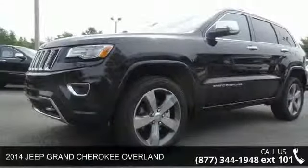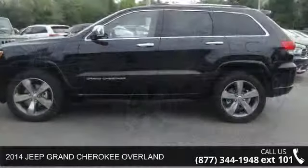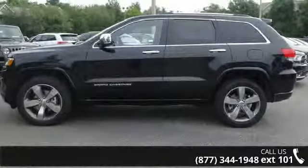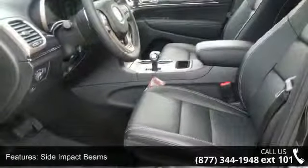Check out this 2014 Jeep Grand Cherokee Overland. This may be the set of wheels you've been looking for. This vehicle comes with a reliable six-cylinder engine connected to a smooth-shifting automatic transmission.